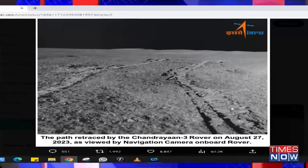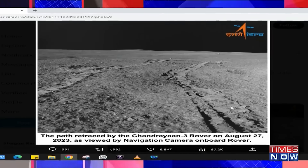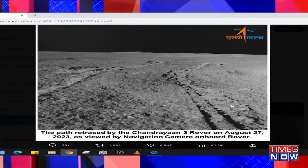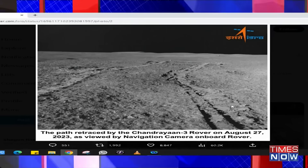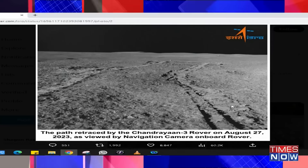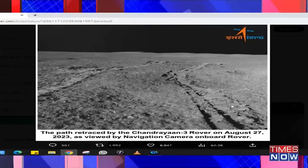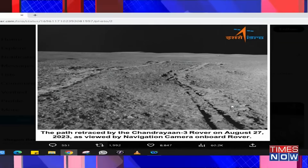Once again, interesting pictures are coming in of the moon surface. You can see clearly the trail left behind by the rover, captured by the hind camera. The rover has traveled about four meters and has also come across a four meter diameter crater, as ISRO puts out through its official tweet that came in a little while earlier. It's heading on a new path, which means there will be more experiments conducted over a larger area on the moon surface.